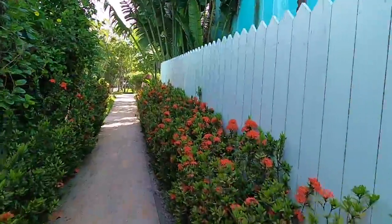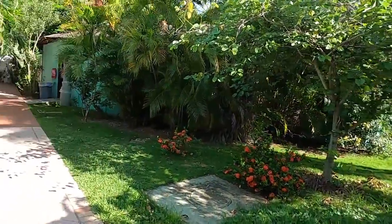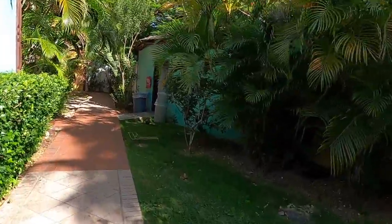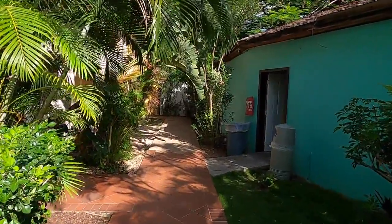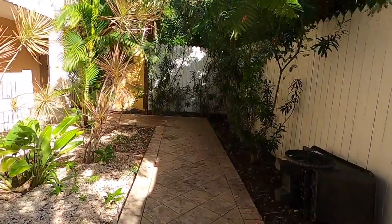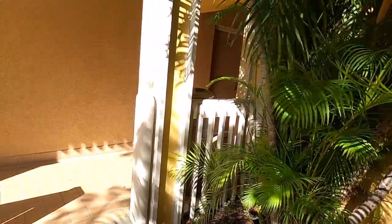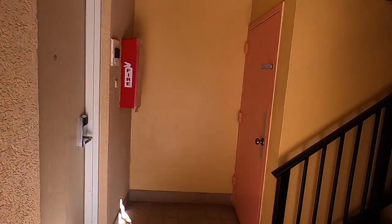Let's head back to the room — hopefully housekeeping is done and we can give you a room tour. We're staying in building one, room 1306. One thing to note: there is no elevator at this resort, so if climbing stairs is a problem, you might have some trouble unless you book a bottom floor room. That option is available though.